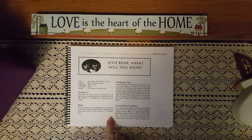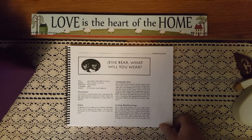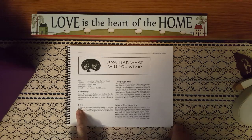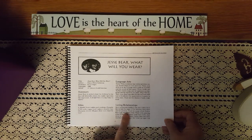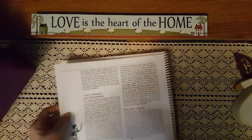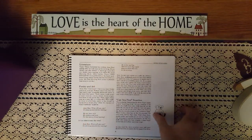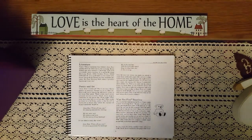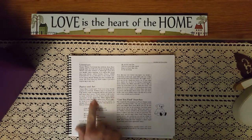The first book they list is Jasper, What Will You Wear? It gives a little summary: Jasper is excited about his clothing for the day, and irresistibly draws the reader right into the experience — a delightful, rousing romp and rhyme. It covers the Bible, referencing a cheerful heart makes good medicine, along with other scripture. It covers language arts, loving relationships, colors and patterns, fine art and drama, literature, poetry, and art. I love that because poetry is so important — we're doing Charlotte Mason and our picture studies, and this is so important for my little one.